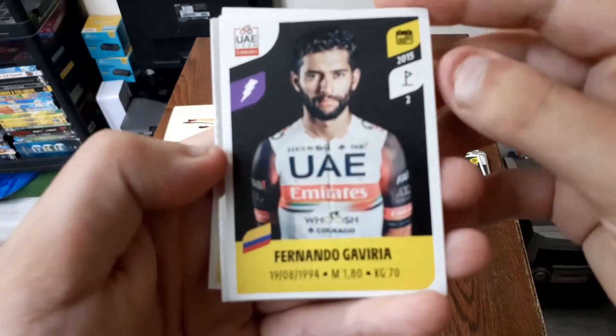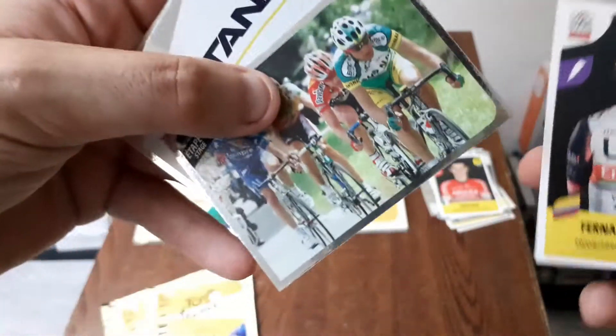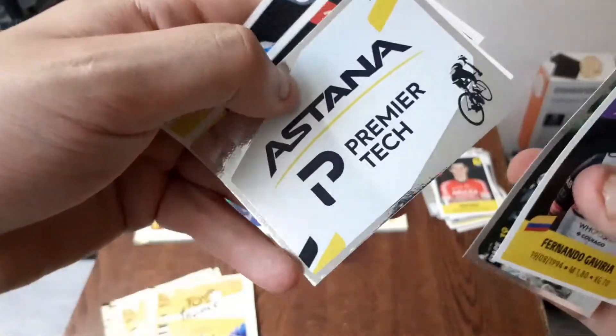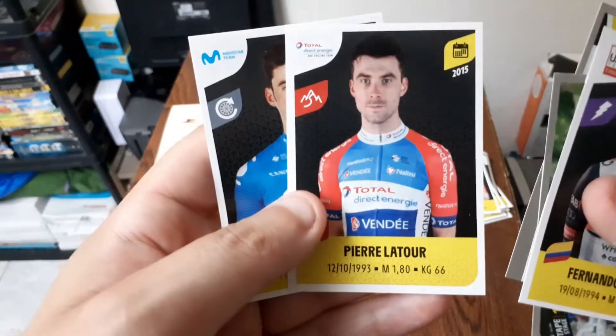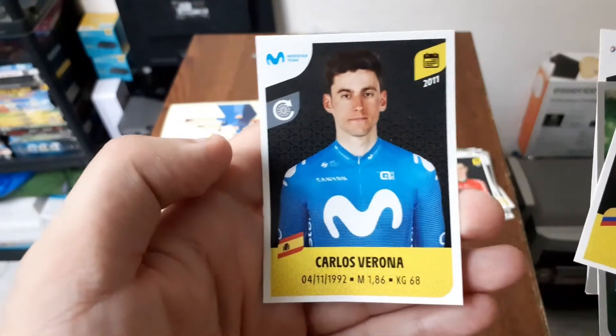Là nous avons Fernando Gaviria. Là on est encore sur une épreuve, étape numéro 19. Là on a le logo de la team Astana. Là on a Pierre Latour de la team Total Direct Energy et Carlos Verona de la team Movistar.